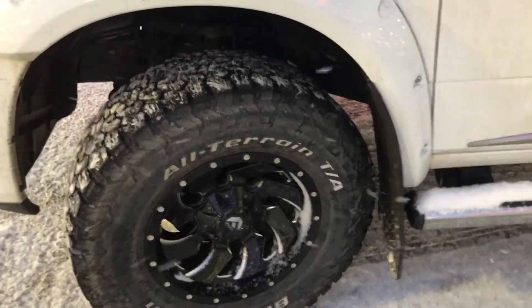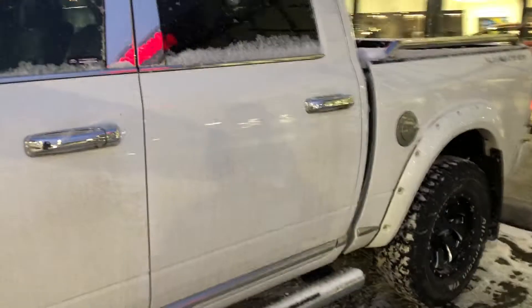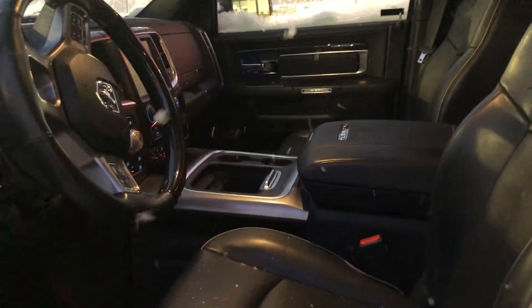The truck has aftermarket fuel wheels as well as aftermarket fender flares. The vehicle also has 3M protection on the front.